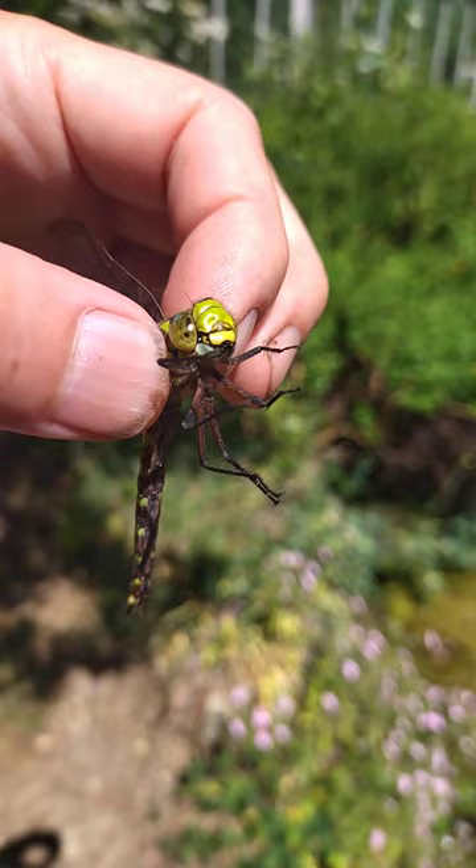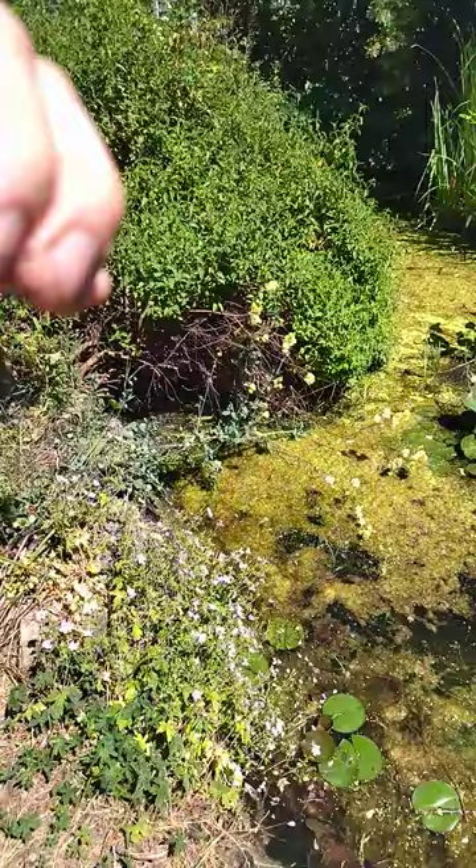Look at this gorgeous creature - it's a southern hawker dragonfly, just got trapped in the house next to mine. We've got a lovely pond next to the house and this one got caught inside, came in the window.